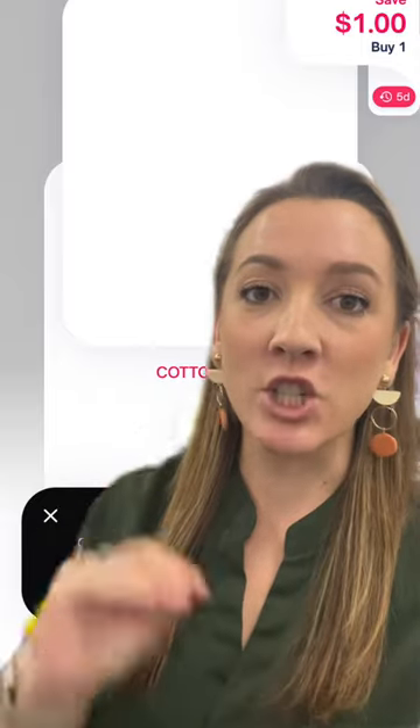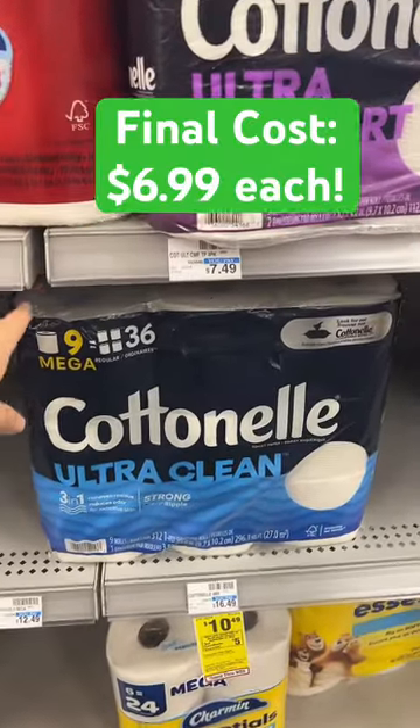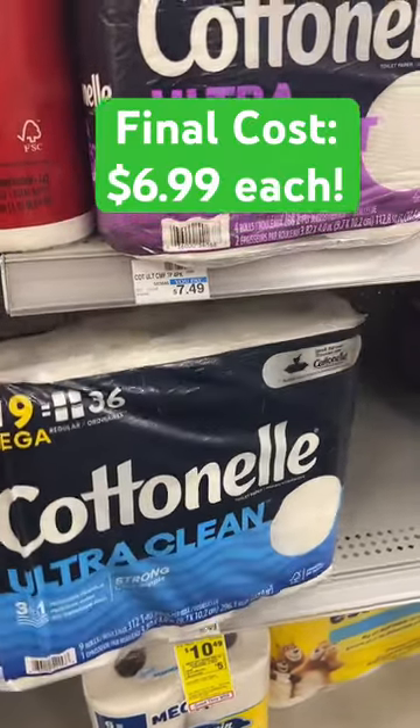Submit your receipt to the Shopmium app — the picture's not showing, but you'll get another $1 back on the second Cottonelle product you bought. That makes your final cost $13.98 for two, or just $6.99 per pack.